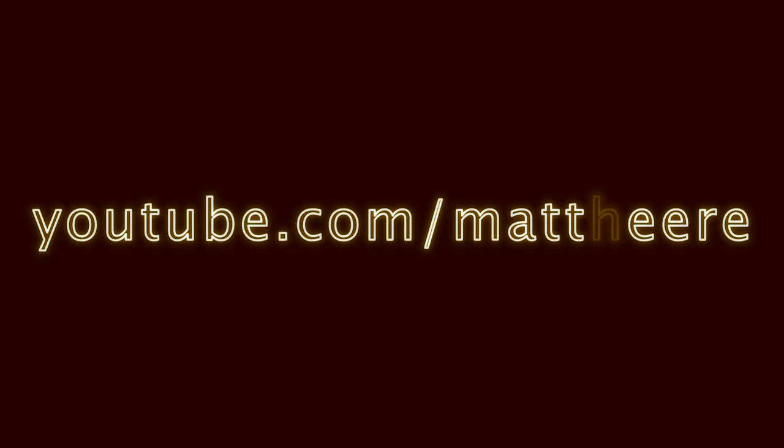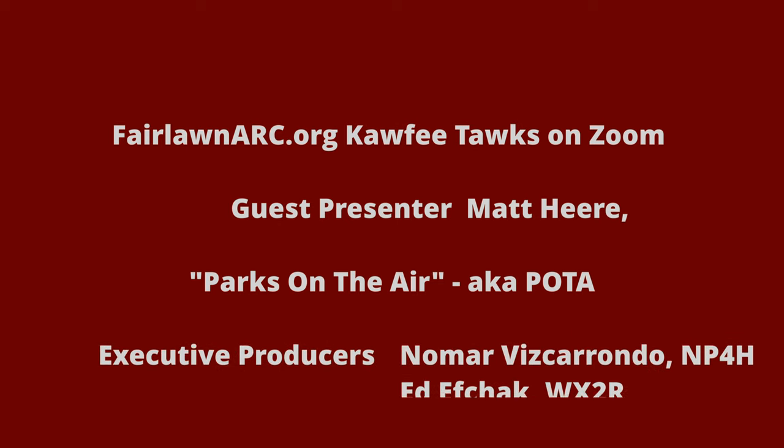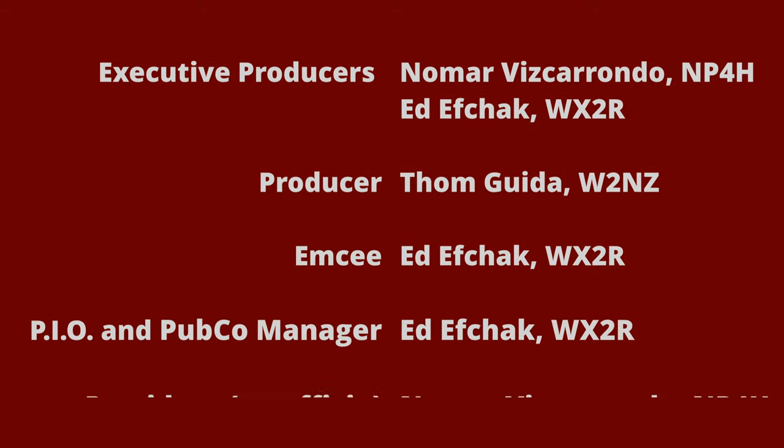Thanks on behalf of FLARC — not only was this a great presentation, this was a clinic in terms of understanding what POTA is all about. We had 43 people on the program tonight. Thank you very much for having me — you have a great group here. It's an honor to be invited.